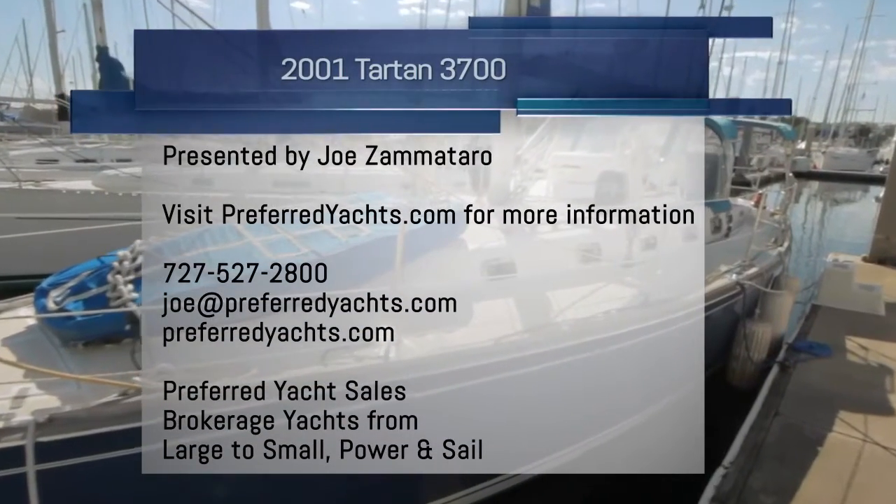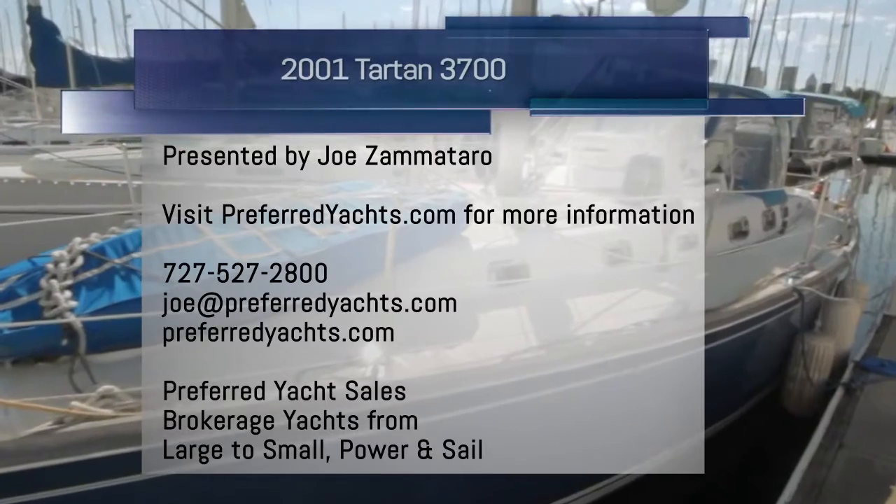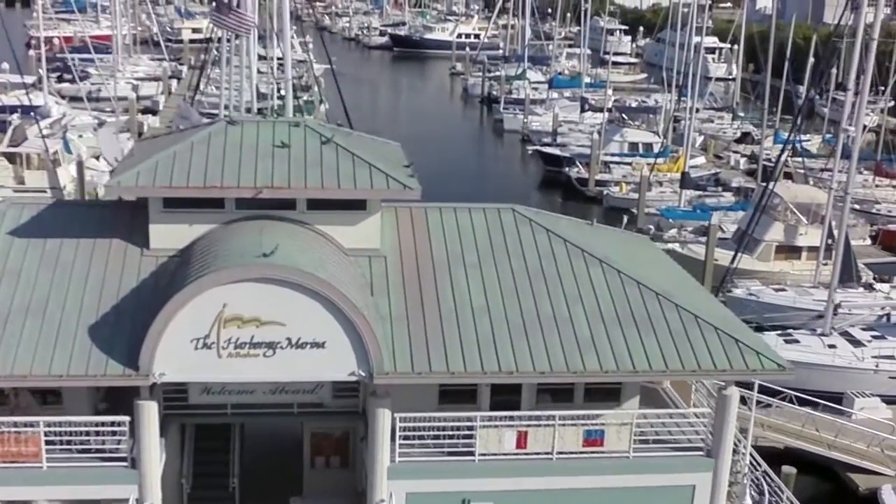Welcome to the beautiful Harbridge Marina in St. Petersburg, Florida, where we have one of the largest concentrations of brokerage boats in one location in all of Florida. It's like a boat show here seven days a week.